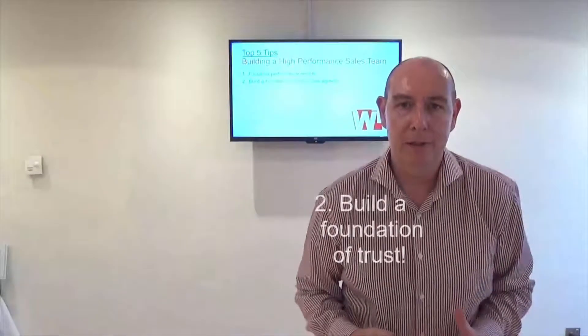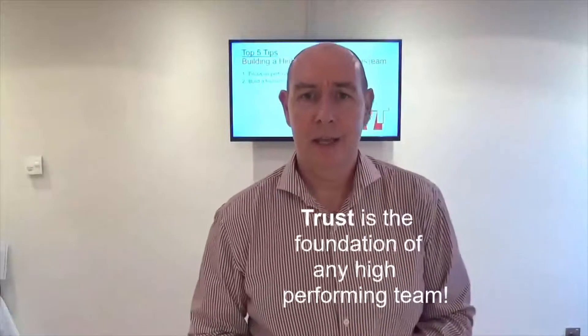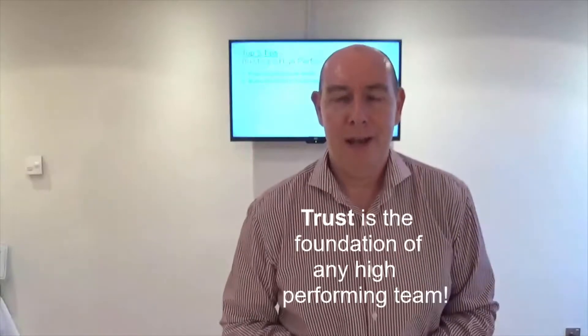Next up is build a foundation of trust. You must get to know your team really, really well. If your team doesn't trust you, it's very difficult to create high performance. Trust is the foundation of any high performing team. If there's high levels of trust, things go quickly. If there's low levels, things are destructive.